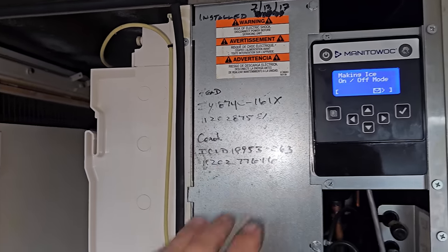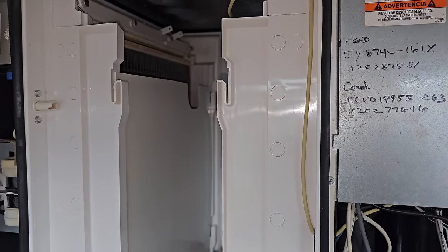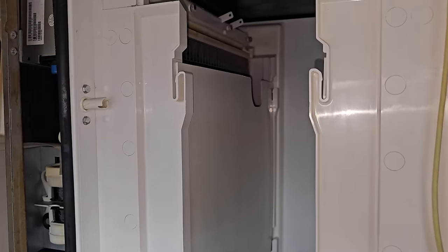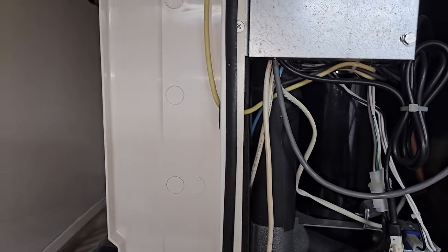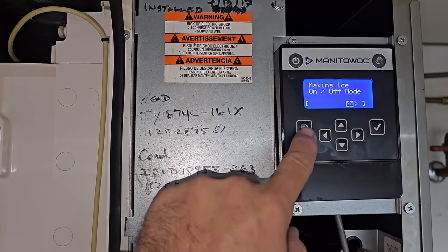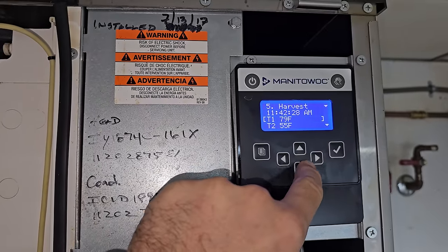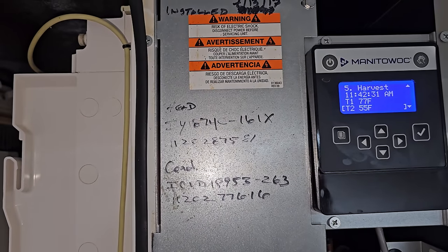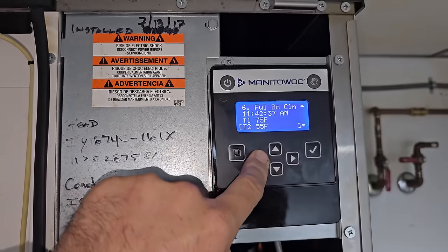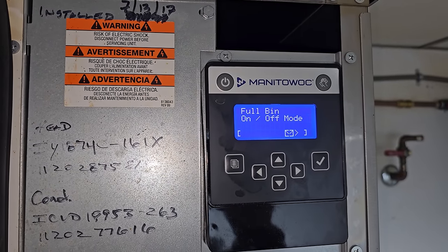Let's just observe the machine. This is a Manitowoc — a quiet cube machine, meaning the compressor's on the roof and down here is just an accumulator, a pump, a receiver, expansion valves, and evaporators. Up on the roof is the compressor and an accumulator. I'm going to monitor it by going into Service, Real Time Data, Time and Temp. It's in a harvest, so I'm going to kick it out of harvest — and interesting, it says full bin. Full bin. That was kind of odd.